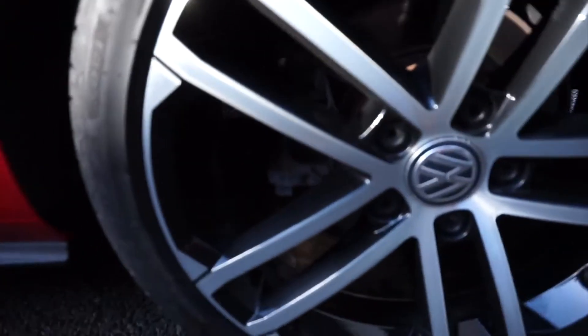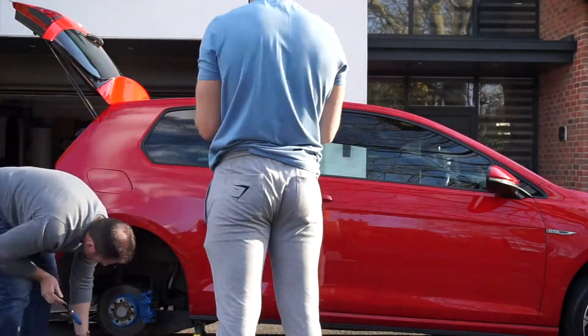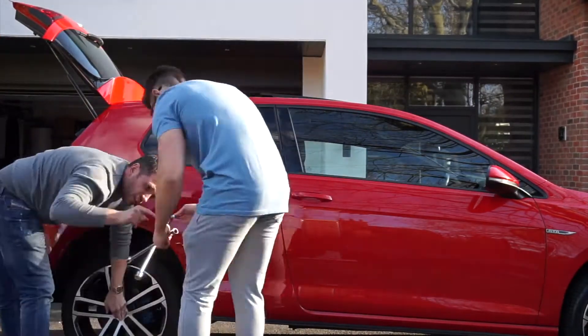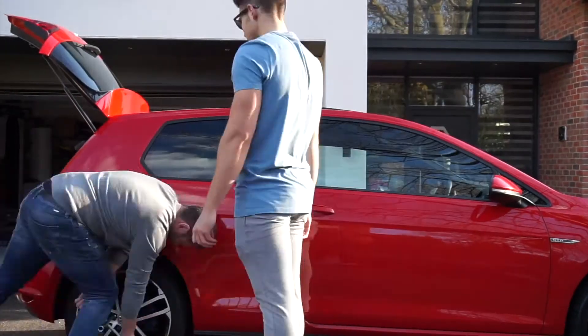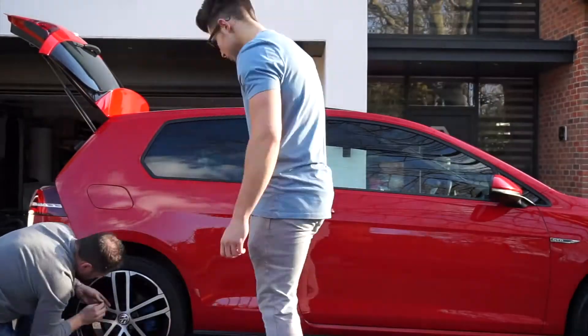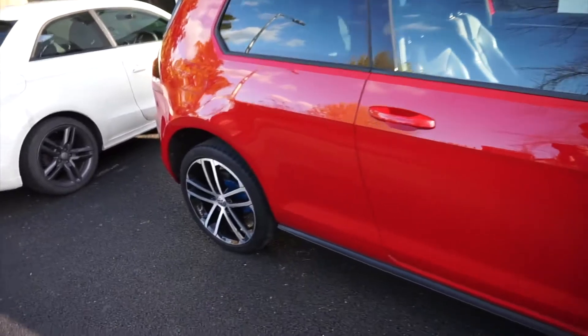Painting the calipers on the Golf to make it look proper good. It's been done for a while. Look how much better they look — the blue with the red. Looks like the one.